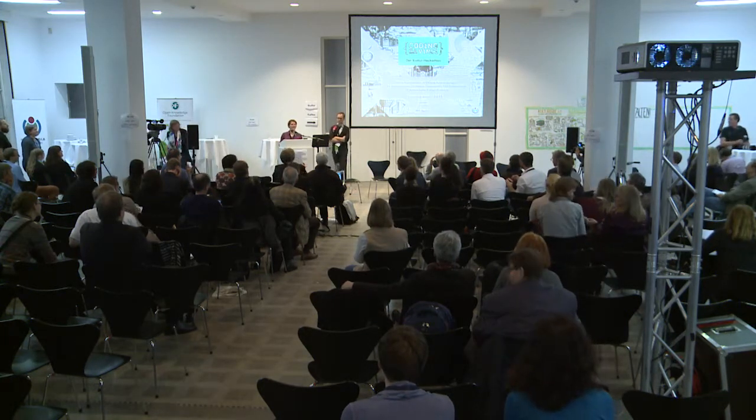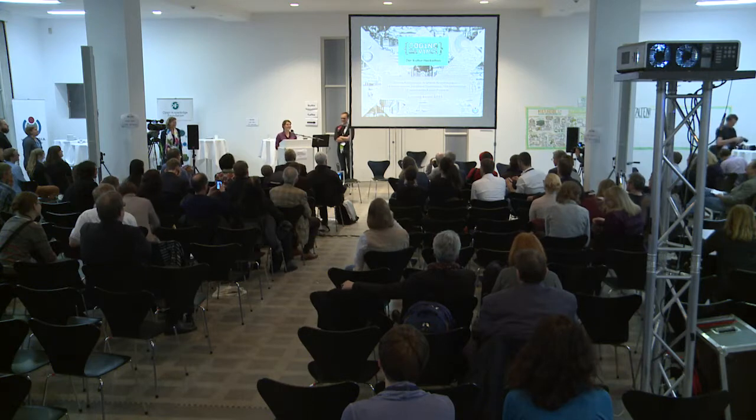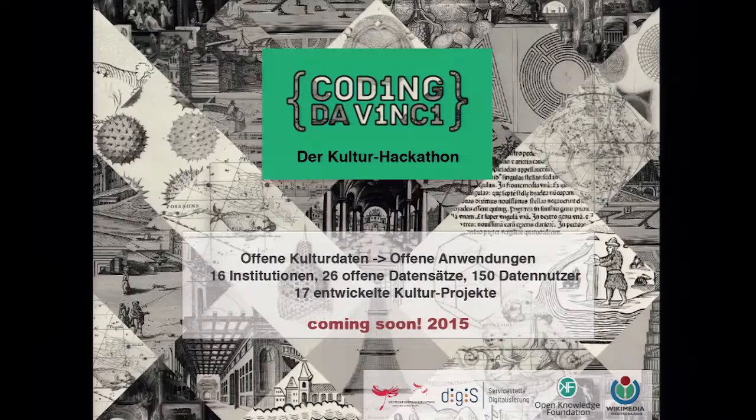Ich möchte Sie herzlich einladen, mit uns ins Naturkundemuseum zu kommen. Dort, am Stand von Coding Da Vinci — dem ersten Kulturhackathon in Deutschland — zeigen wir Ihnen, was eigentlich mit offenen Kulturdaten und Inhalten passieren konnte. Der Hackathon fand dieses Jahr statt.